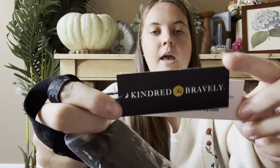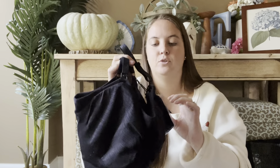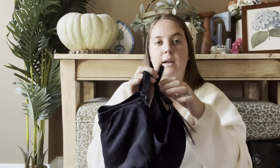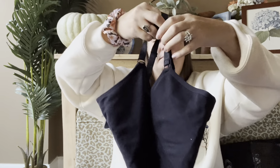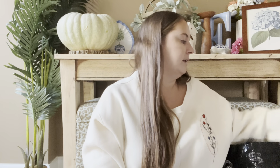This is Kindred Bravely — I think they do maternity and nursing stuff — and this is a nursing and pumping bra. I've sold one of these before that I found at the bins and it sold super quick. This one is new with tags so I figured it would do well too. I paid $10 for it which is definitely paying up, but I was hoping for another quick flip. It already has a couple likes.